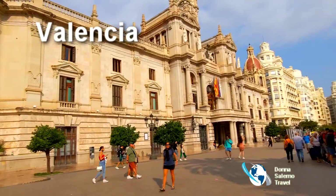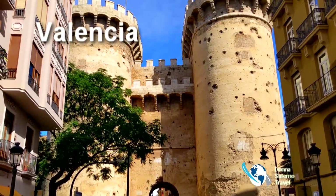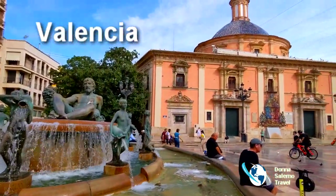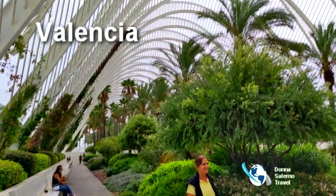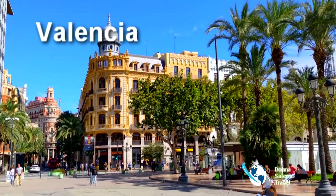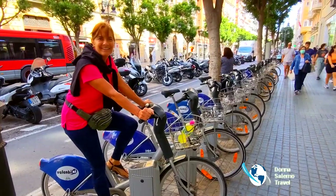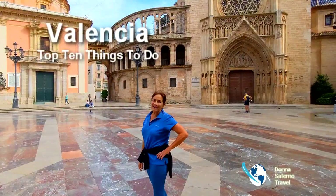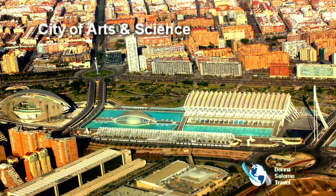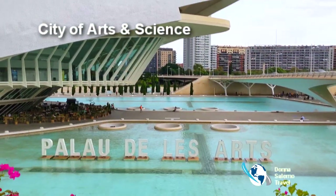Valencia is the third largest city in Spain and is a pleasant undiscovered gem for many travelers, with a wonderful mix of art, history, architecture, and innovation. It's a great family destination — easy to walk and bike with so much to see. Hi, I'm Donna Salerno. Let's explore the top things to do in this vibrant city.